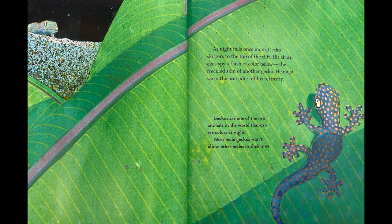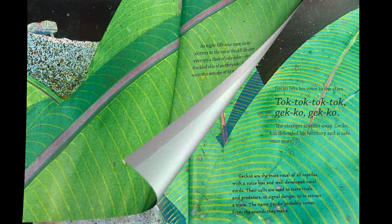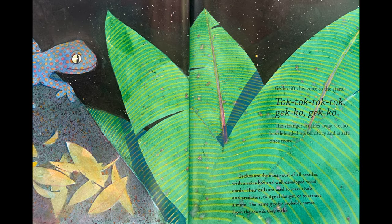As night falls once more, Gecko skitters to the top of the cliff. His sharp eyes spy a flash of color below — the freckled skin of another gecko. He must warn this intruder off his territory. Geckos are one of the few animals in the world that can see colors at night. Most male geckos won't allow other males in their area. Gecko lifts his voice to the stars: Tuck, tuck, tuck, tuck. Gecko, gecko. The stranger scuttles away. Gecko has defended his territory and is safe once more.